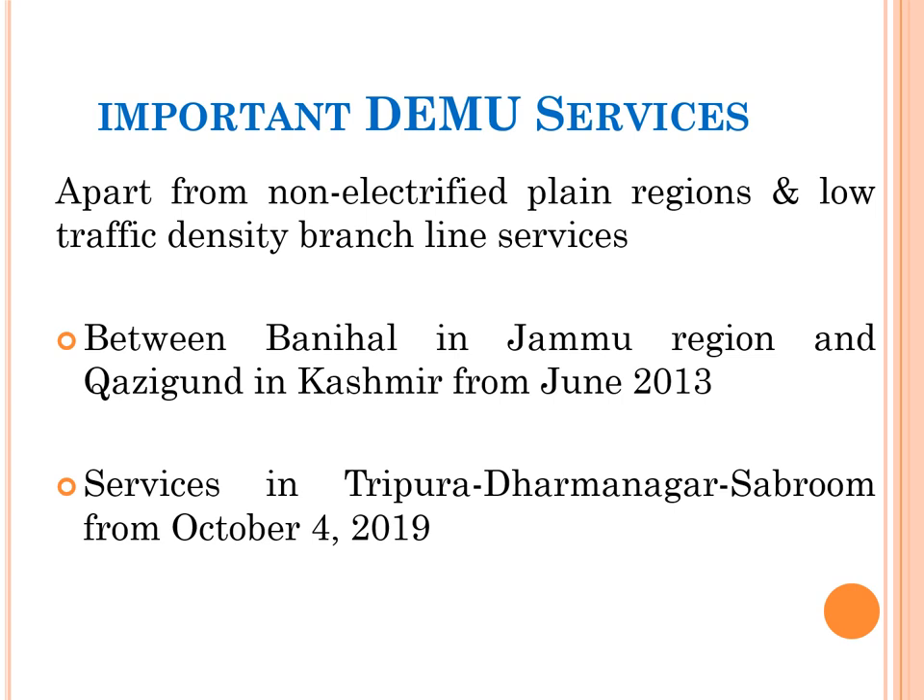Apart from non-electrified plain regions and low traffic density branch line services where DEMUs are very frequent, some important DEMU services include the route between Banihal in Jammu region and Kaji Gund in Kashmir, flagged off in June 2013, operating at near-zero temperatures for most of the year. Indian Railways recently also flagged off the first DEMU train service in Tripura, Dharmanagar to Sabroom, from October 4, 2019, in the extreme northeastern part of India.